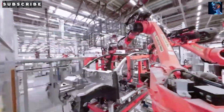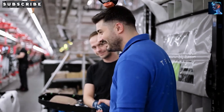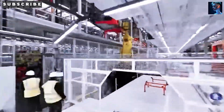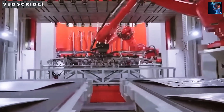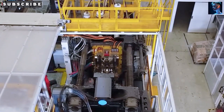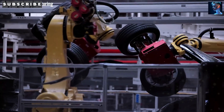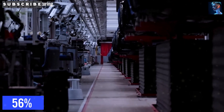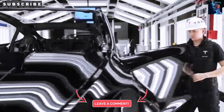By 2027, the Model 2 could grab 20–30% of the US compact EV market, forcing competitors to cut prices or bow out. In Europe, where Tesla's sales dropped 37% in 2025, this car could help them recover. The Model 2 isn't just about saving money — it's about freedom. With full self-driving built in, it could save you 10 to 15 hours a week, giving you time to work, chill, or hang with family. Tesla's RoboTaxi plans mean your car could earn cash while you sleep, cutting transport costs by up to 50%. At $15,859, over 80% of US households could afford a Tesla, up from 50% for the Model 3. Students, retirees, veterans, rural workers — folks who couldn't touch an EV before can now get behind the wheel. Plus, if 500,000 Model 2s replace gas cars, that's 10 million tons less CO2 a year.